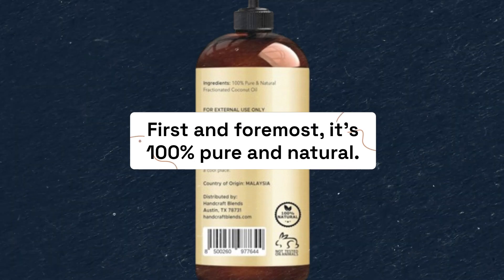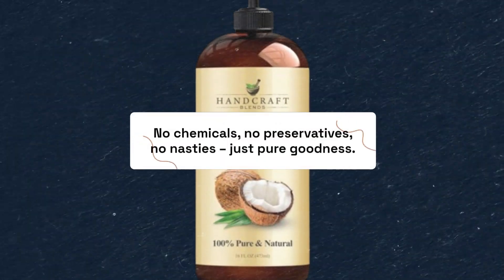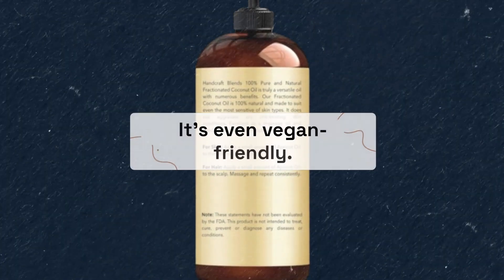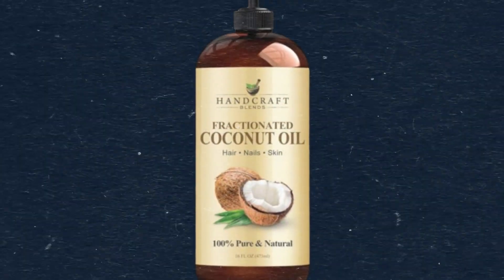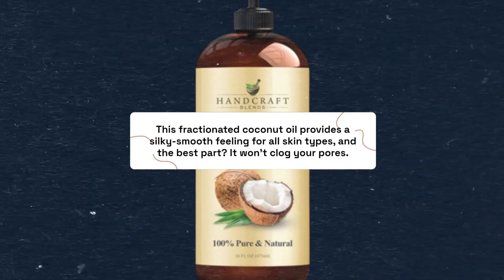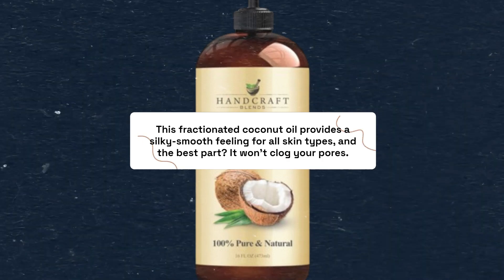First and foremost, it's 100% pure and natural — no chemicals, no preservatives, no nasties, just pure goodness. It's even vegan-friendly. If you're looking for a versatile moisturizer, you found it. This fractionated coconut oil provides a silky smooth feeling for all skin types, and the best part? It won't clog your pores.